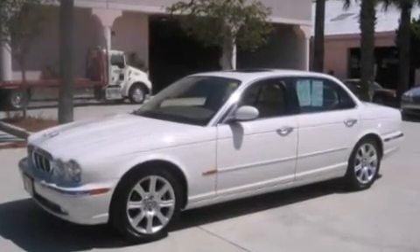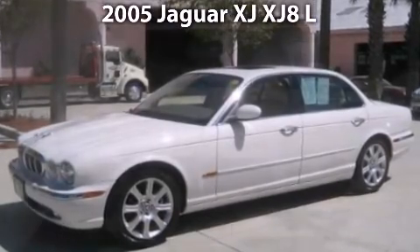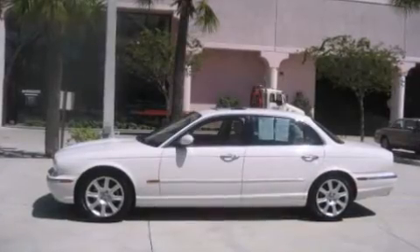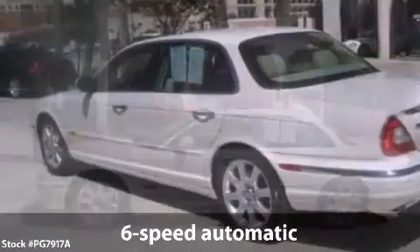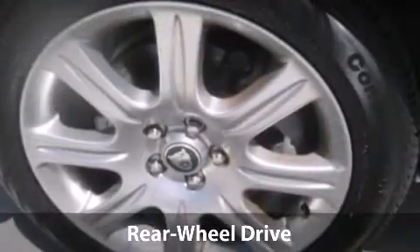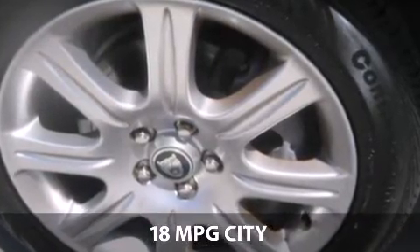Welcome to the number one volume Jaguar retailer in North America, presenting our 2005 XJL in stunning white onyx with barley interior. Options include heated front and rear seats, heated wood and leather steering wheel, and navigation. This car comes well equipped with many standard features such as a 4.2L V8 engine, reverse park control, and 12-way power seats.